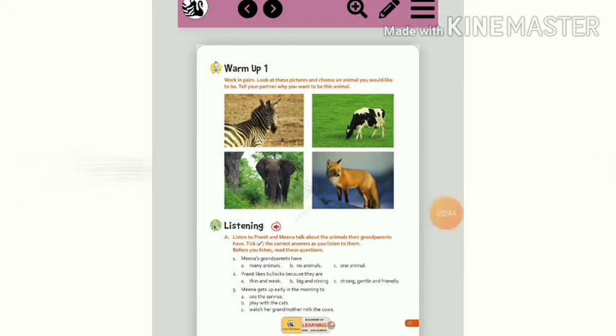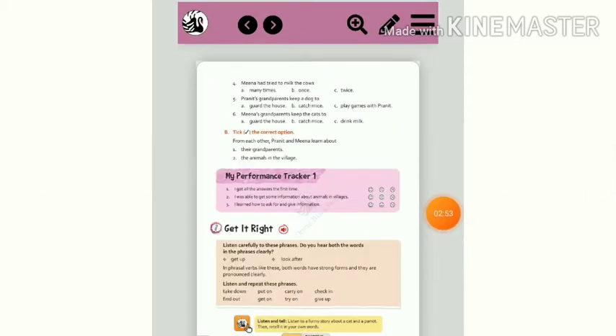After listening to the audio, you should tick the correct statements on page number 25A and 26B. Now listen to the audio.